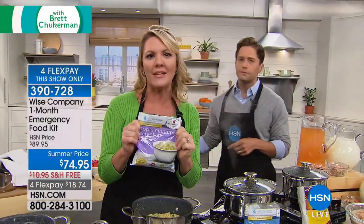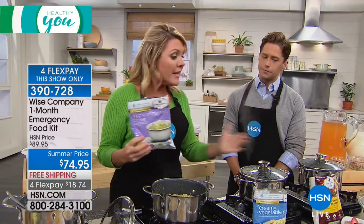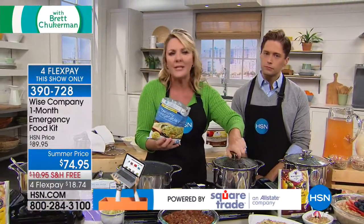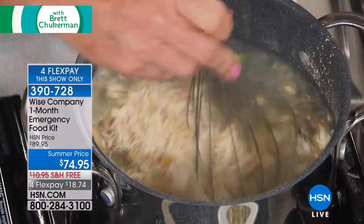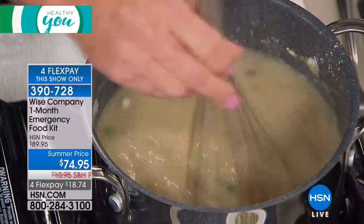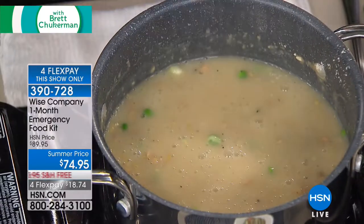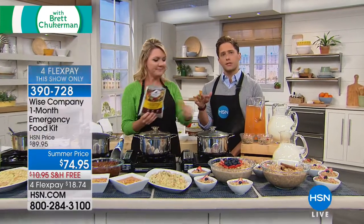Wise has food able to be there for you for up to 25 years — all you do is add water. In an emergency situation, you don't need hot water. You can use water from the tap, or water you've kept in the bathtub. For a family of four, this is a one-week food supply if you have absolutely no other sources of nutrition. For a single person, this is a full month.